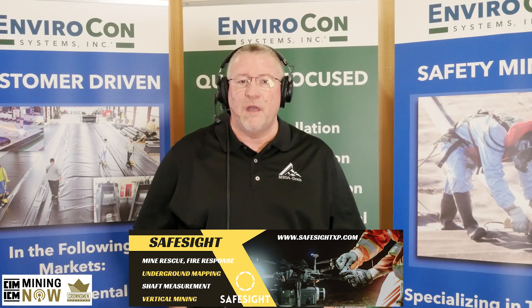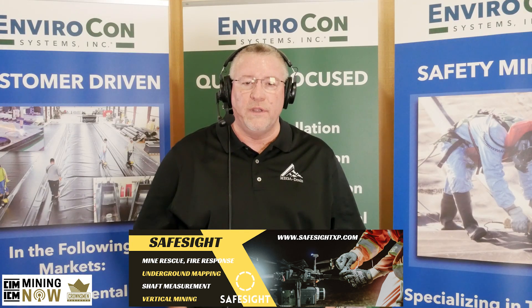So how about we talk about a case study we recently did for a dredging and sand operation in Shreveport, Louisiana.